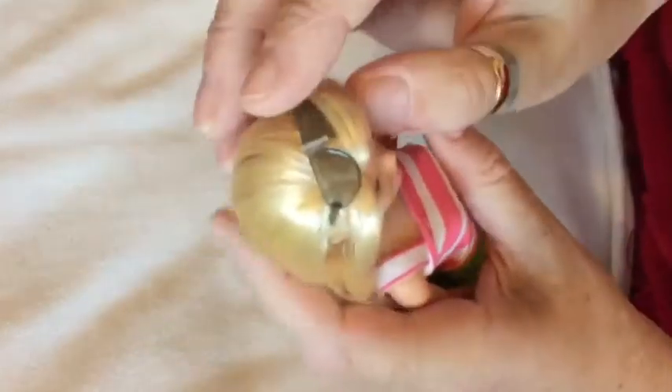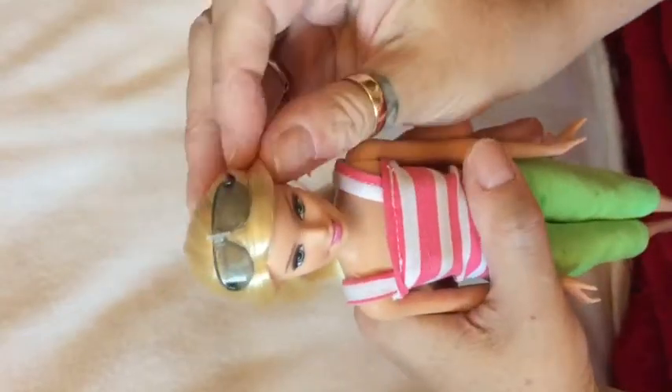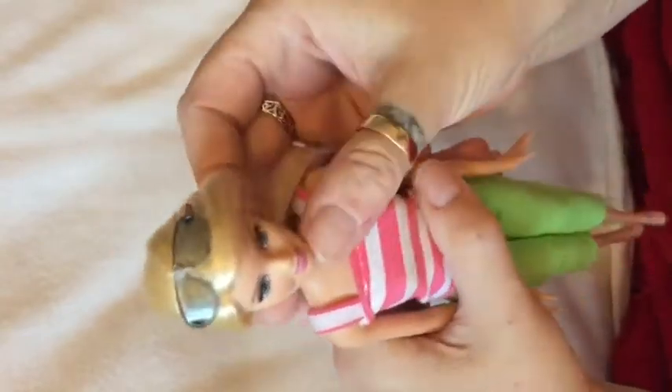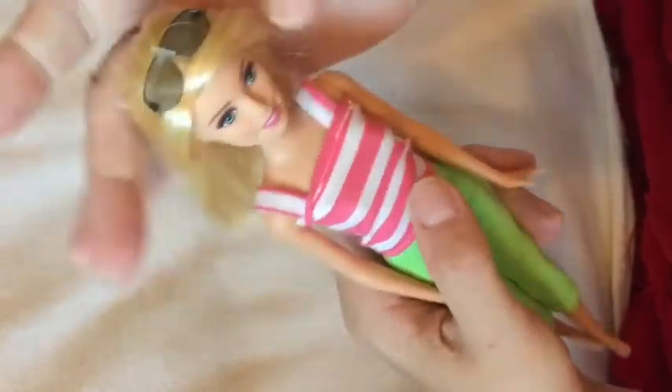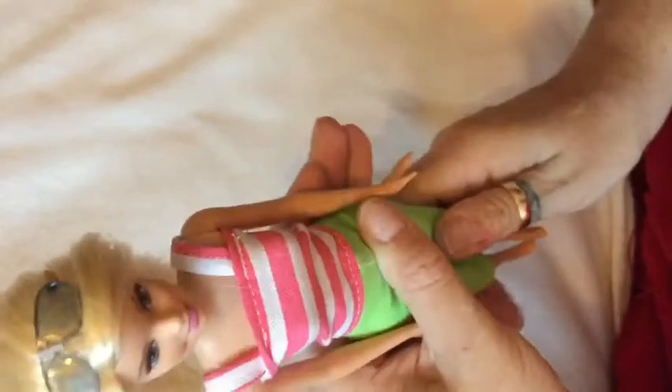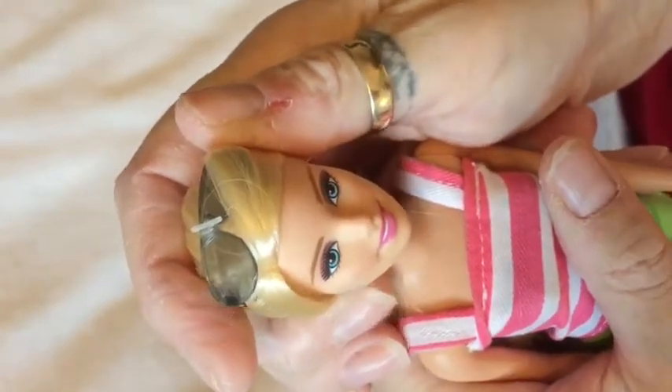We'll start with this one. Now I don't particularly collect Barbies — what I collect is dolls that I think are pretty. I don't specifically collect Barbie-type dolls. So these dolls may not be in the right outfits, but they're dressed because I think they look pretty. So this is one of your typical blue-eyed, blonde-haired girls — I think she's a Mattel one.